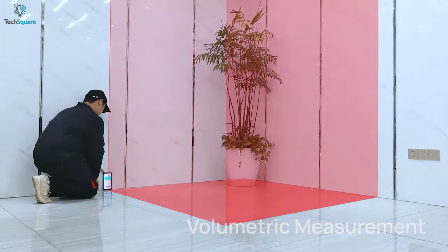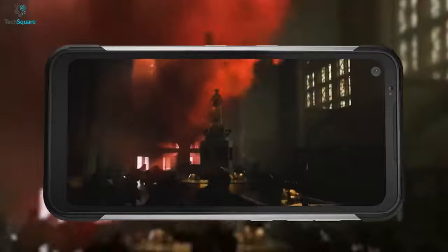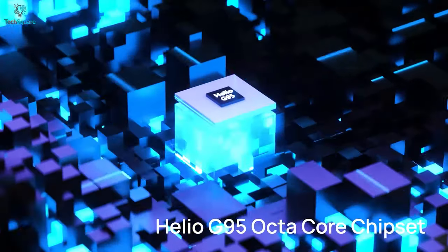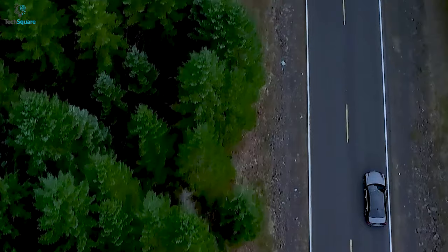The laser rangefinder can be helpful if you work on a construction site and need to measure different things from time to time. Looking into its performance, this rugged phone has some interesting components — it features a Helio G95 processor, 8GB of RAM, an 8500mAh battery, and a Mali-G76 GPU.